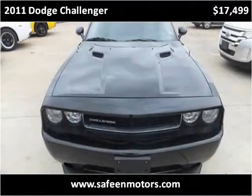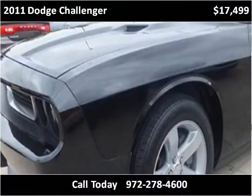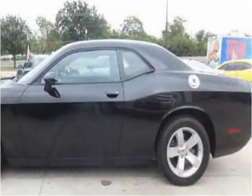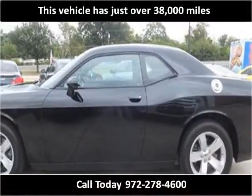This 2011 Dodge Challenger is available from Safine Motors. This vehicle has just over 38,000 miles.